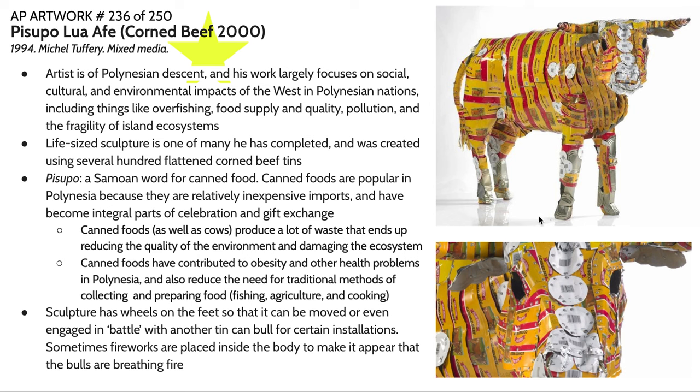This sculpture actually has wheels on its feet so it can be moved. There have been several documented cases of Michael Tuffery having volunteers operate these bulls and stage battles with one another. Sometimes he'll place fireworks inside the bodies to make it appear the bulls are breathing fire. He's used these bulls to reduce tensions among Pacific Islanders who have created a diaspora in the greater Pacific, as many people and their descendants have had to move to larger cities after being displaced from their island communities.